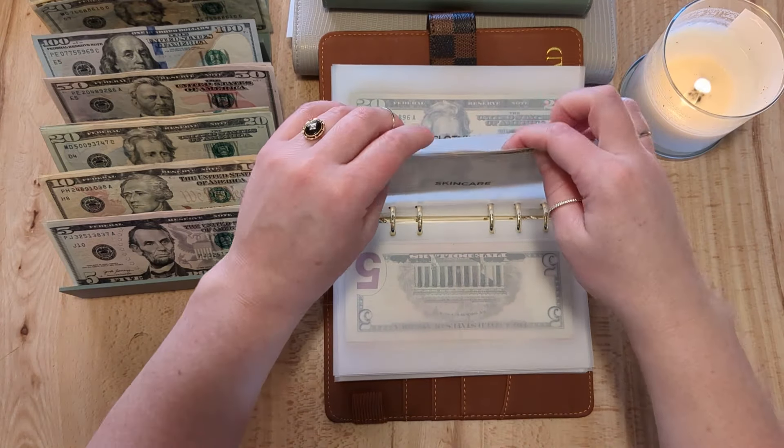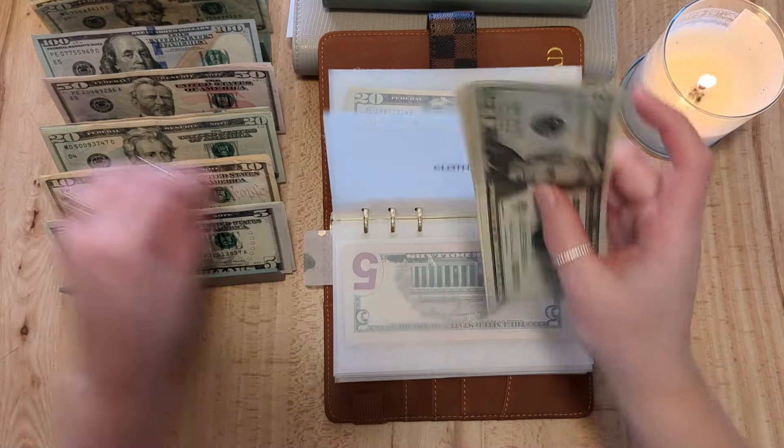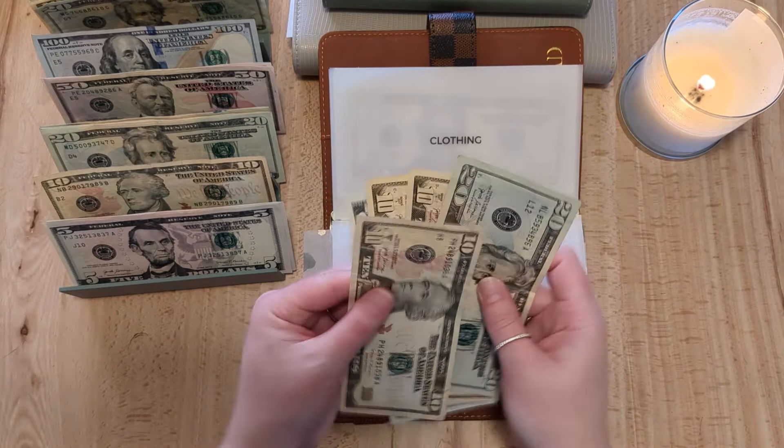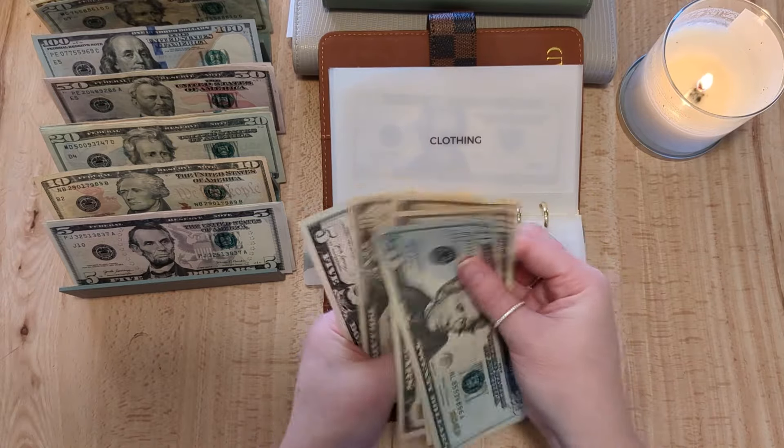I just refilled my skincare so I should be good for a while. Clothing is getting $10 as well, so now it has $55 in clothing.